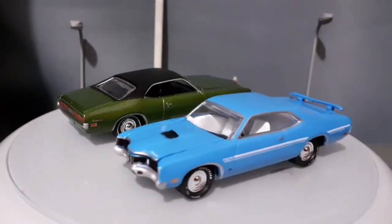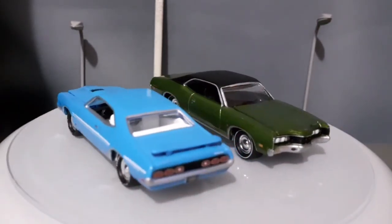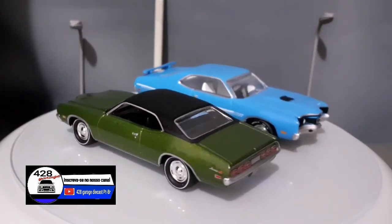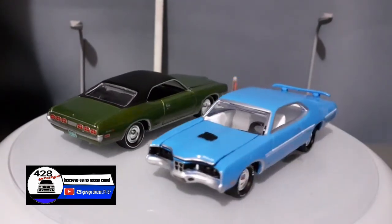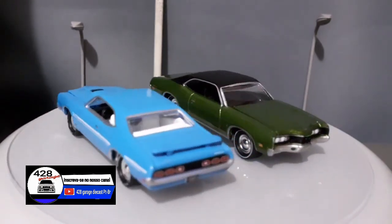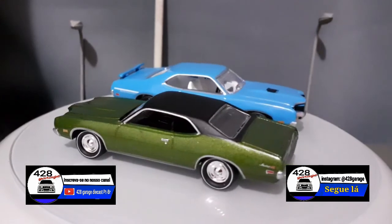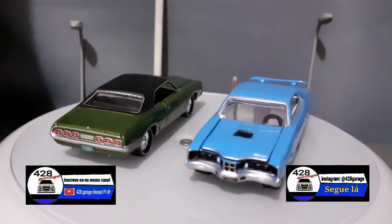Espero que vocês tenham gostado desse nosso vídeo de hoje, mais um unboxing duplo de sabadão. Lembrem-se, pessoal: deixem o like, se inscrevam no nosso canal, compartilhem o nosso vídeo. E mais uma observação: nós estamos preparando um vídeo para poder comemorar os 500 inscritos do nosso canal, essa marca tão desejada — a gente vai fazer um vídeo especial de comemoração. Então é isso aí, pessoal. Tchau!